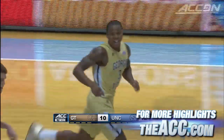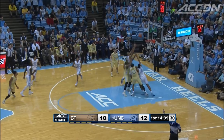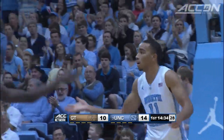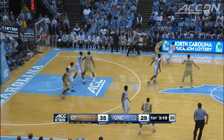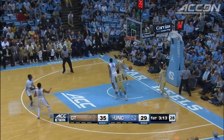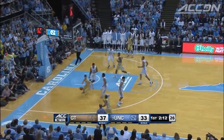Georgia Tech looked good throughout the first half, but North Carolina responds. Page kicks out to Theo Pinson. Bryce Johnson flies in over Charles Mitchell for the dunk and the foul. Heels trailing by six when Marcus Page gets in the passing lane — the steal, behind the back, the lay-in good, 35-31. Yellow Jackets still up four.